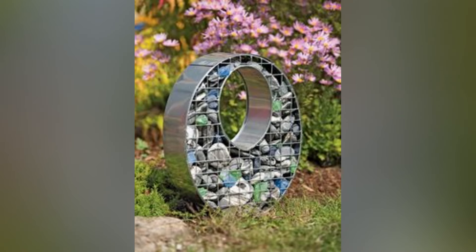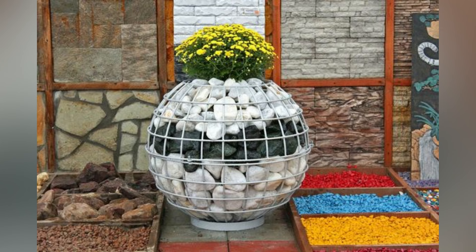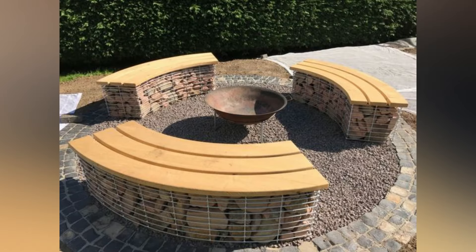Hello friends, welcome back to our channel. Today we are going to see some amazing gabion garden decor ideas. If you want to set up your garden with us, please contact us. Celesta garden and cabin garden ideas have the power to transform your outdoor space.